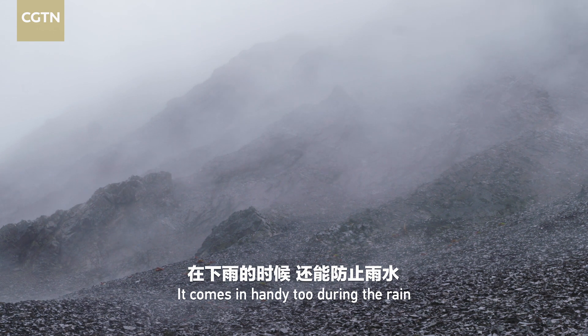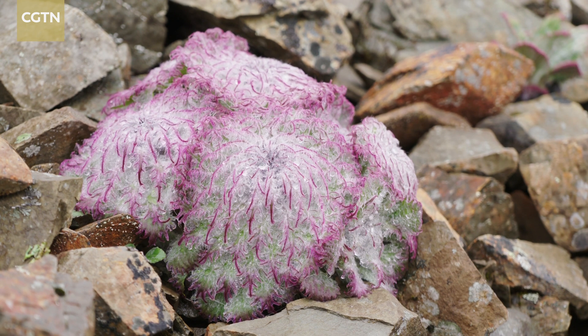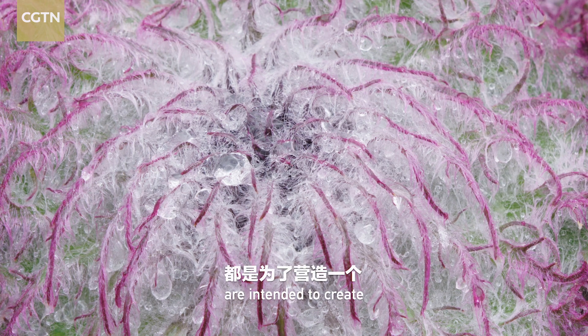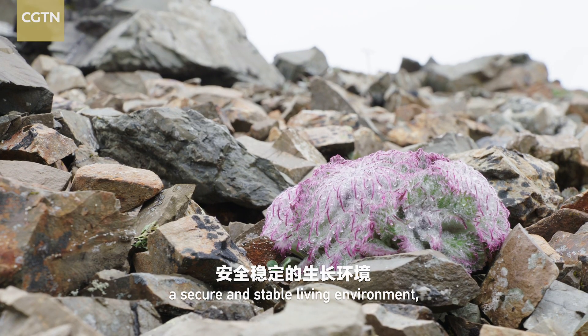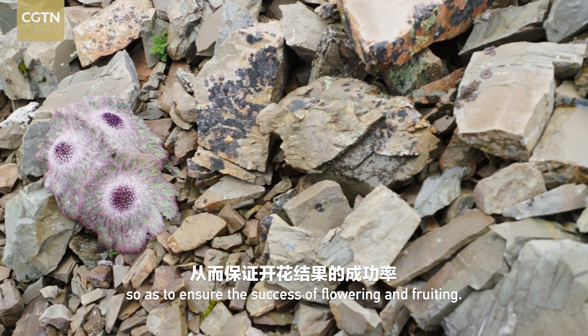It also comes in handy during the rain to shield the pollens from rainwater. All the features of this battle dress are intended to create a secure and stable living environment, so as to ensure the success of flowering and fruiting.